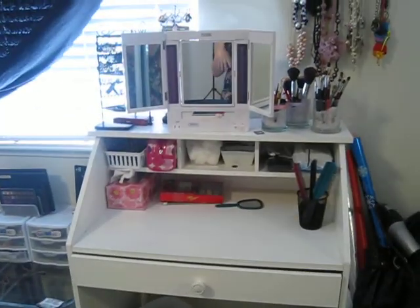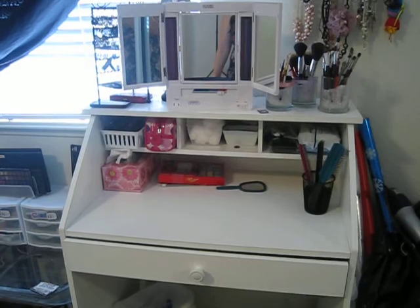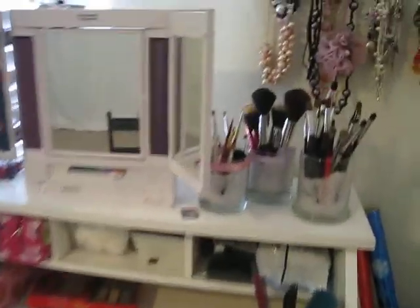Hey guys, today I'm going to do a makeup collection and show you how I store my makeup and my brushes. This video is mainly focusing on my makeup stuff. For my jewelry I will probably do that in a separate video because I was requested to do one. So let's get started — this is the makeup desk that I use.